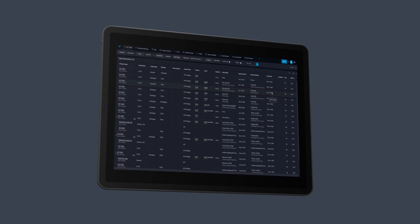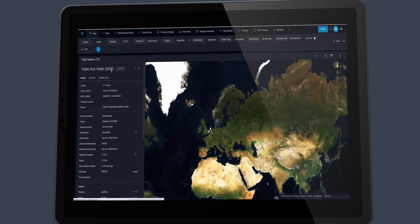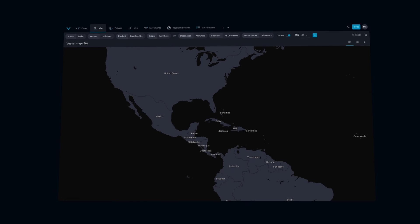We also have powerful forecasting features. We bring in lots of future information — we process fixture data to create future movements, to show you a view of what's happening in the near-term future so that you can trade off that information.